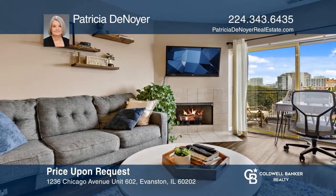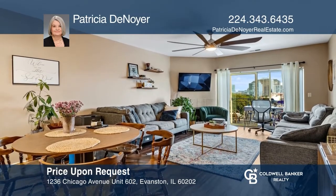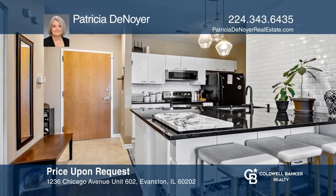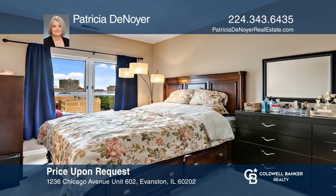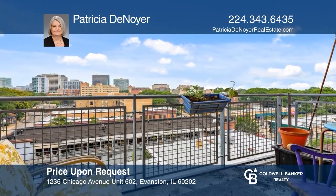Only a few one-bedroom units at Chicago Avenue Place have fireplaces, and this one does. Recent remodeling of the kitchen provides a great eating area and two built-in storage areas. Improvements also include newer flooring in the living areas. The unit has a balcony, owner-controlled heat and air, plus in-unit laundry. Don't wait — schedule a tour with Patricia DeNoia before it's too late.